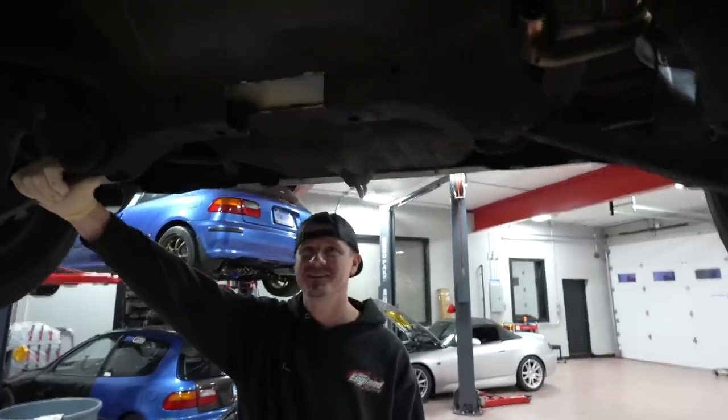Honestly, the biggest part about the all-wheel drive thing is the money. It's expensive — I'm not going to sugarcoat it for you guys. This thing is super expensive to do, especially doing it like this: powder coating everything, getting everything done nice.